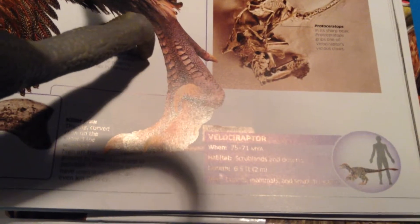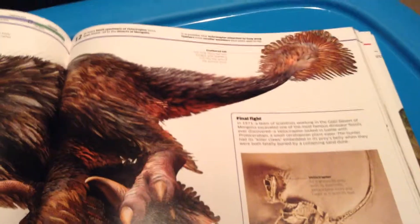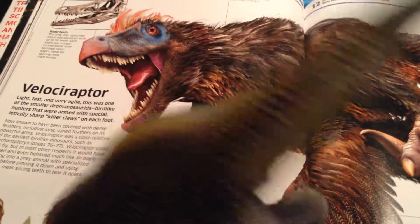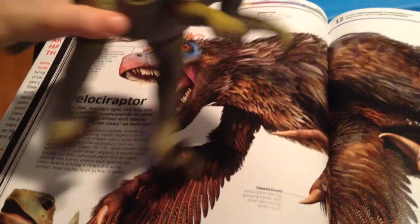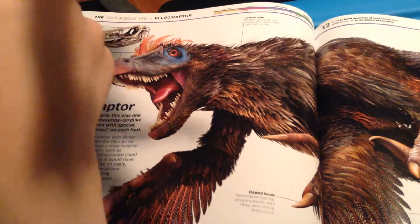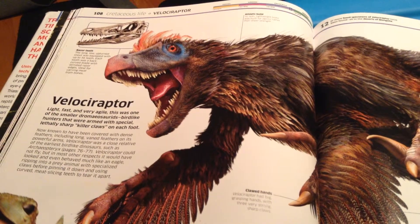Fast and very agile. This was one of the smaller bird-like hunters. They were armed with special claws on each front. Not known to have been covered with dense feathers, including long vane feathers.